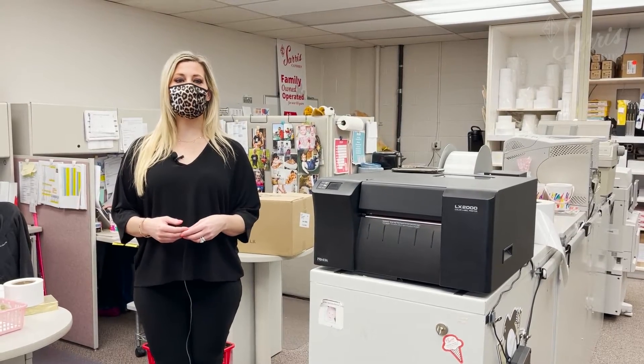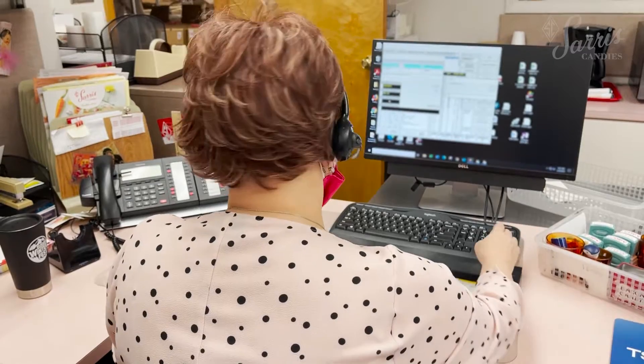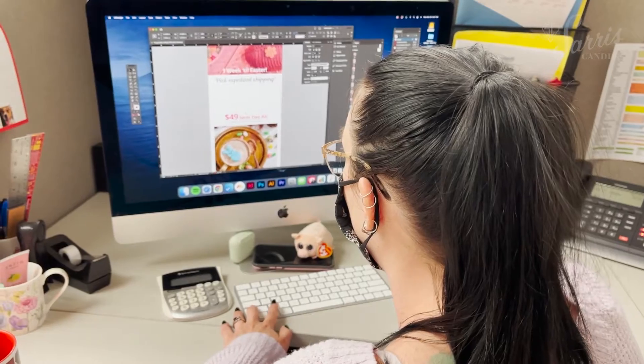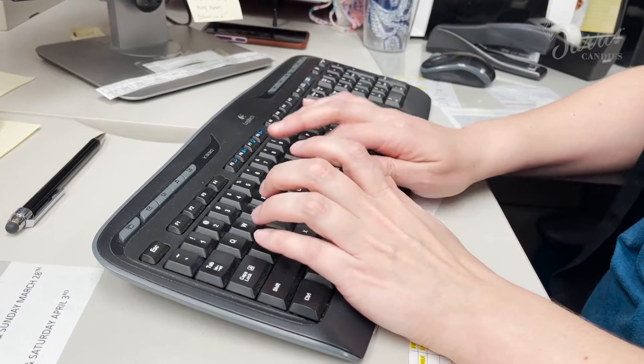Here you see our offices, which include customer service, fundraising, corporate, accounting, and marketing. Whenever you call us, you're likely chatting with one of these friendly faces on the other end of the line.